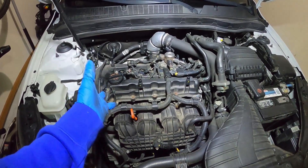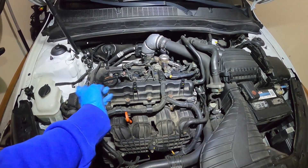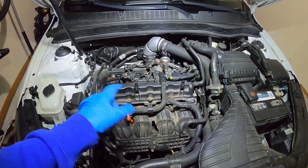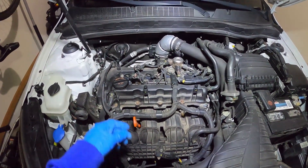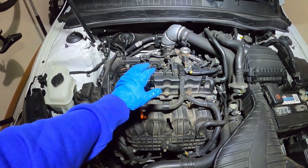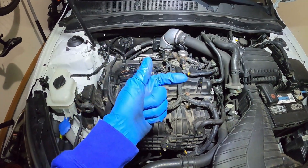Depending on the last time that the ignition coil packs were actually changed, if you have one bad, odds are the rest are soon to come, so I would just recommend replacing all four. I also made another video explaining how to replace the coil packs — I'll leave that link in the description below as well.